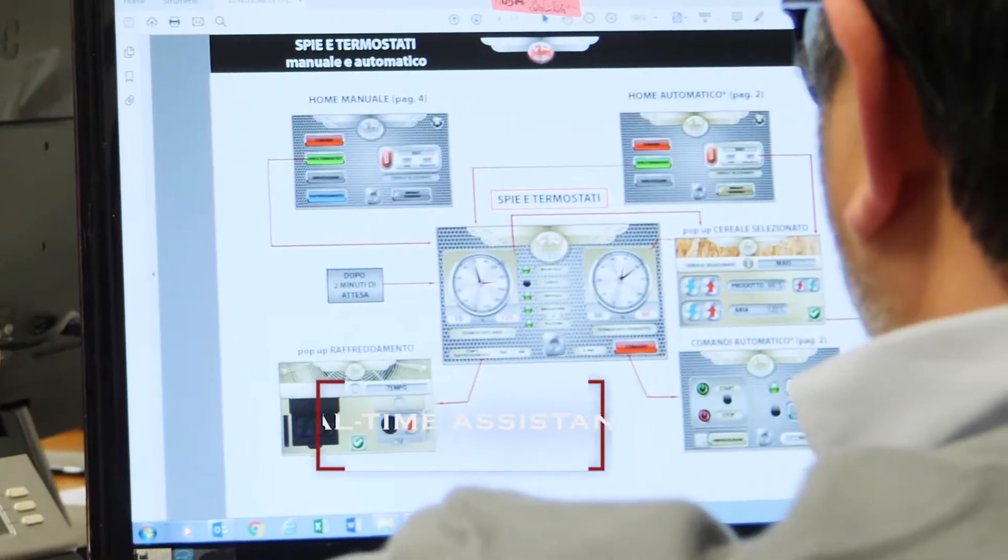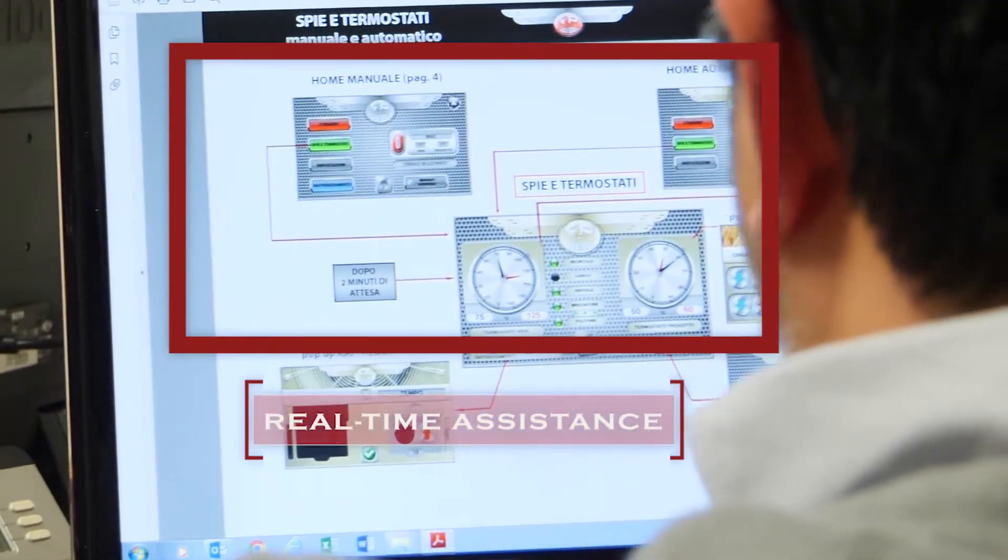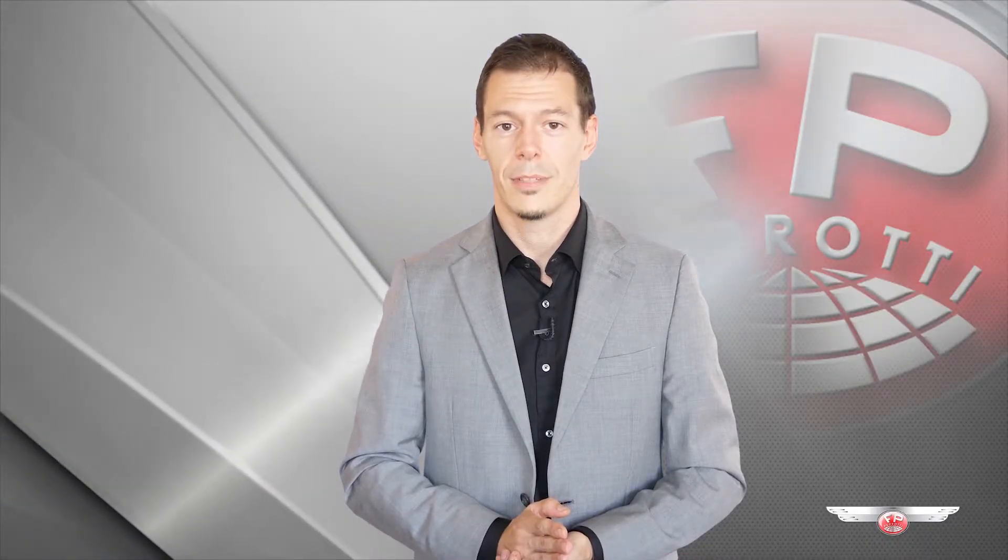When requested, we can intervene directly via DSL connection on your machine to change the parameters, check your alarm records and understand what is going on, providing real peace of mind to all our customers. Thanks for watching and keep on drying.